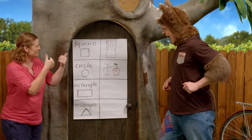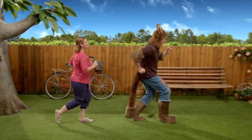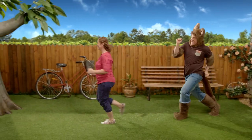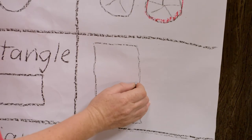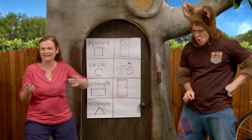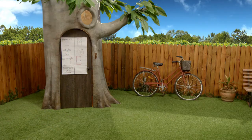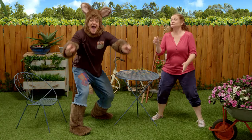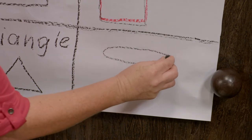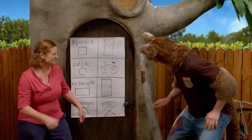Yeah, that's great. Now, let's see if we can find a rectangle. I know. Follow me. The door. It's a rectangle. That's right, Possum, it is a rectangle. That's great. Now, a triangle. Where are we going to find a triangle? I know. Let's go to the garden. Look, Sally. A triangle. Yes, that's right. Come on.